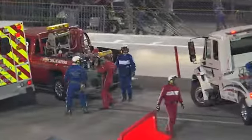So a hard crash for J.J. Yeley, but fortunately there you see him walking from the car in turn number four.